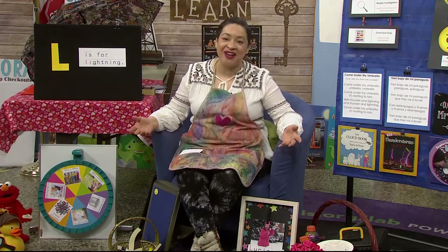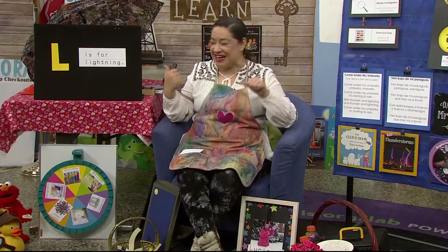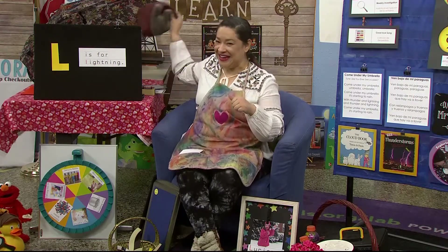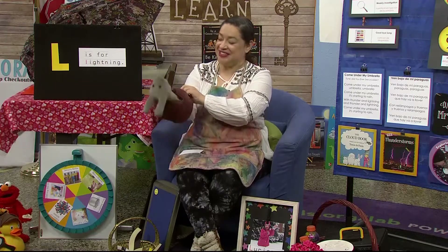Do you remember the name of our special friend this week? Yes, it's Scaredy Snail. Here he is. Let me put him on. He's so excited to greet you this morning.